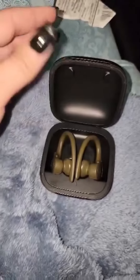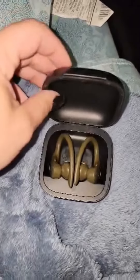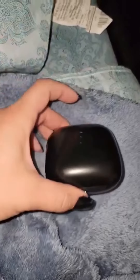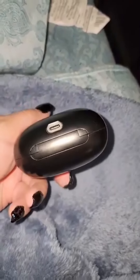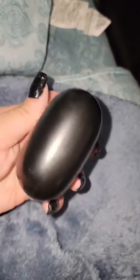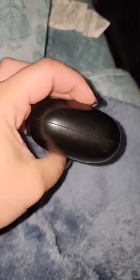Overall, the Apple Powerbeats Pro wireless earphones are an excellent choice for anyone who wants a high quality pair of earphones that are comfortable, secure, and versatile. With their long battery life, excellent sound quality, and user-friendly interface, these earphones are perfect for anyone who wants to enjoy their music or take phone calls on the go.